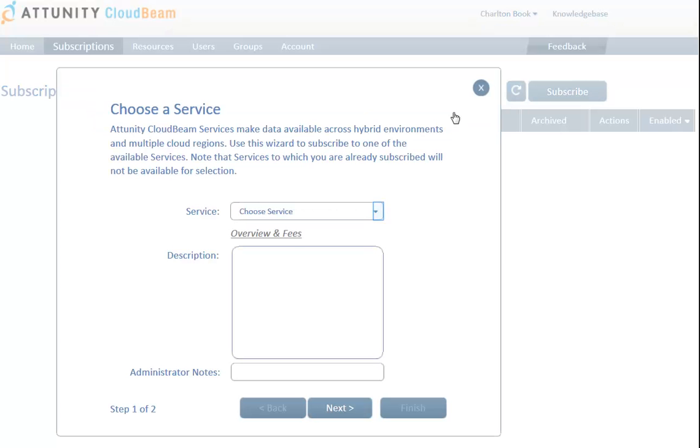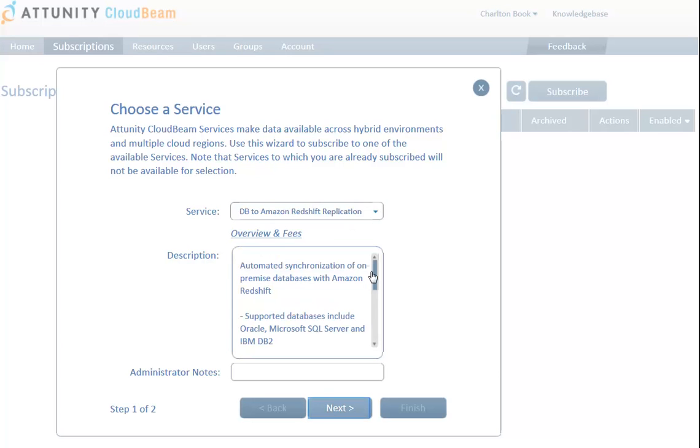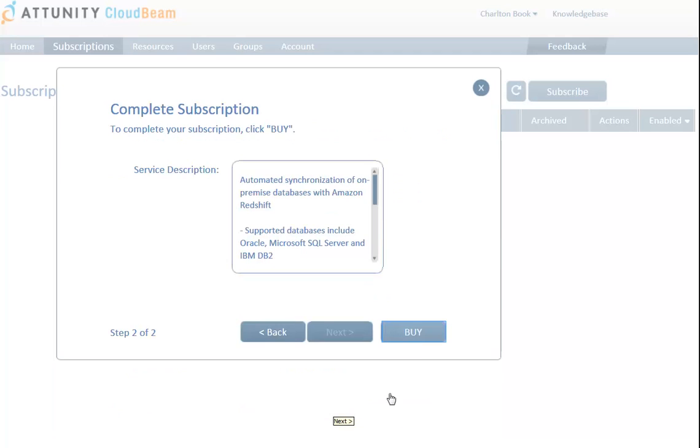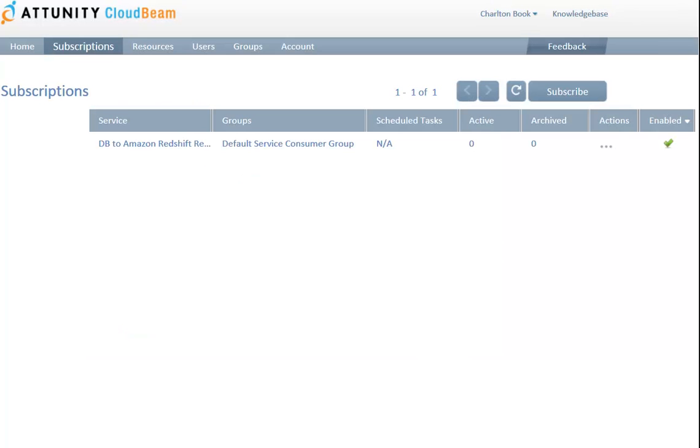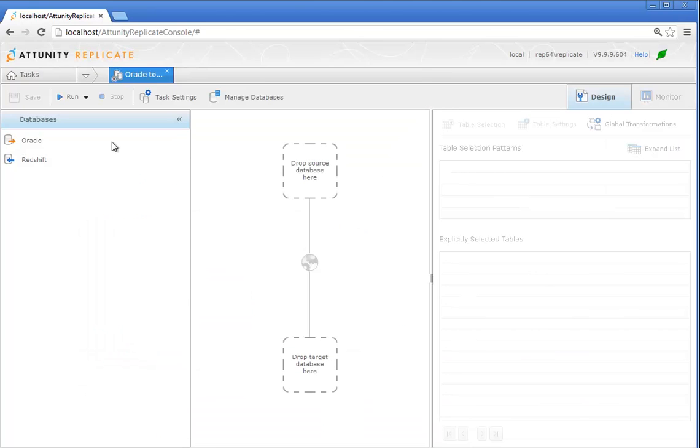So how does it work? Simply subscribe to Attunity CloudBeam's DB to Amazon Redshift replication service, download Attunity Replicate, and you're all set to go. And thanks to Attunity Replicate's one-click replication interface, you'll be streaming your data to Amazon Redshift in no time.